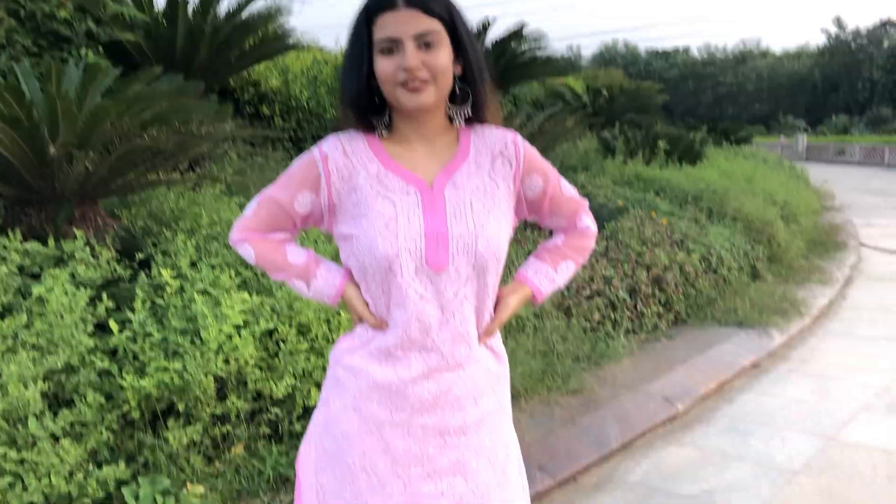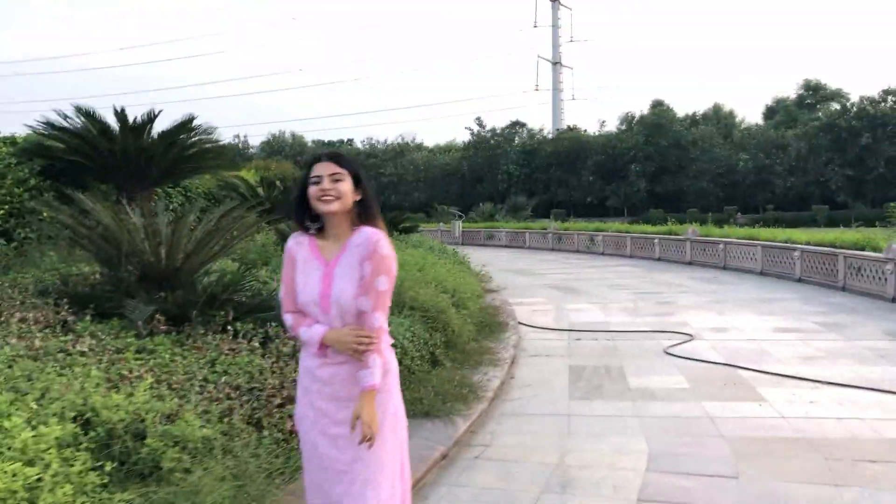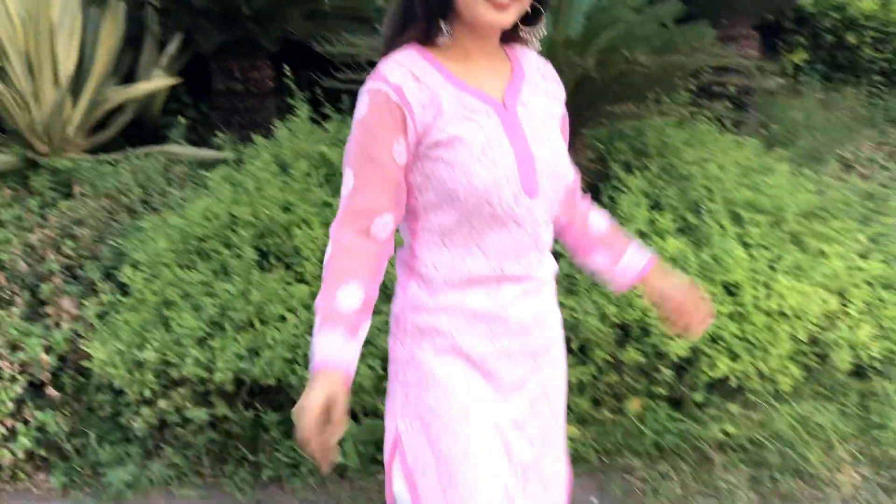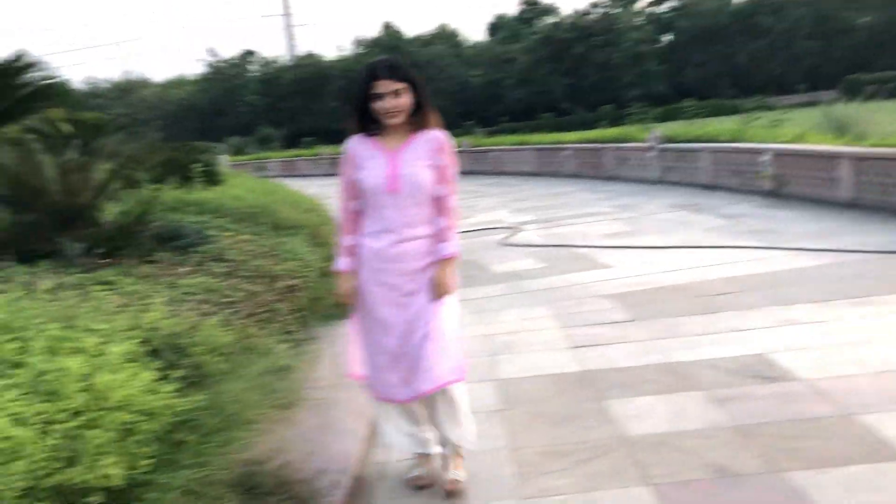With that, I'm wearing a white palazzo pant. This one is from the Boho Girls collection with the Spoyl app — I'll make sure to link it in the description box so you guys can check it out. And to complete the whole look, I'm wearing these very pretty jhumkas which I got from my favorite Sarojini Nagar market.